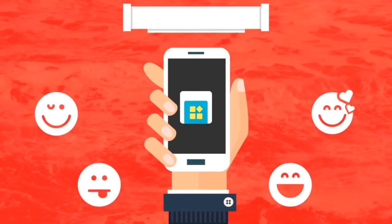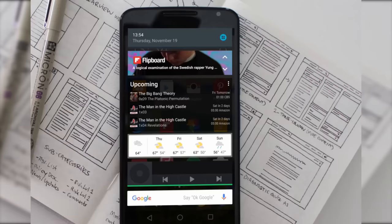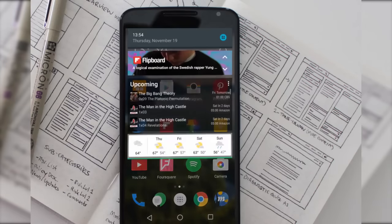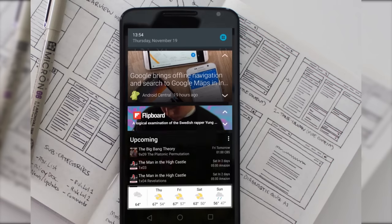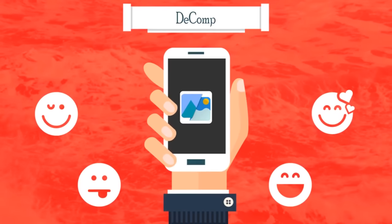With 4.6 ratings in the Play Store, the 13th app in the list is Snap Swipe Drawer. This app will allow you to add an additional drawer in your notification bar which will act as a widget drawer, where you can access all your favorite widgets anytime.